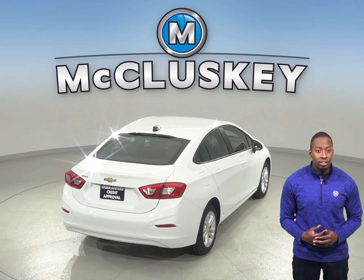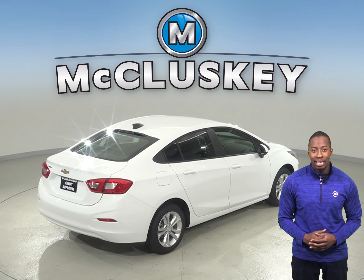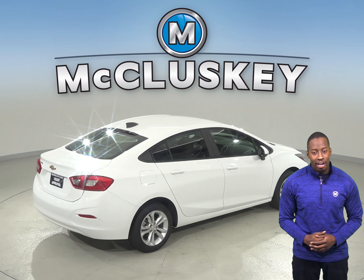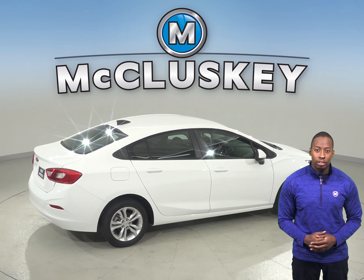All levels of Chevrolet Cruzes also come equipped with standard features like OnStar capabilities and a rear seat reminder. The Toyota Corolla just can't look out for you like the Chevrolet Cruze.